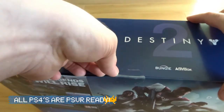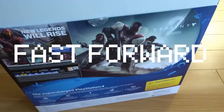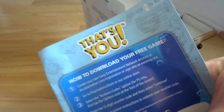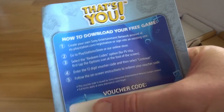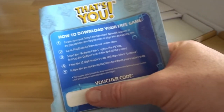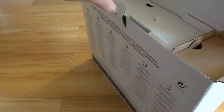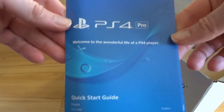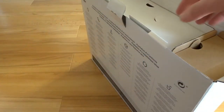Let's get into this thing. So there's a voucher code for That's You The Game — I've already got one of these so I might give it away, let me know in the comments if any of you want it. There's an instruction manual, a guarantee, and a welcome guide telling you how to set it up.